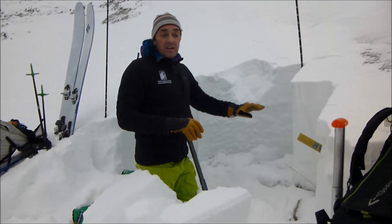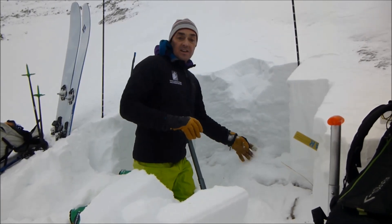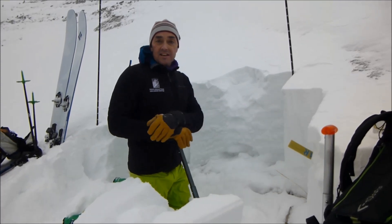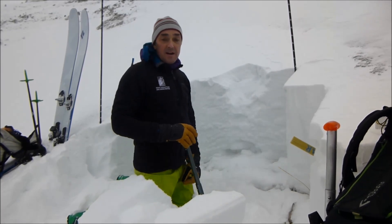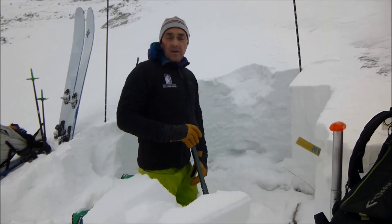Unfortunately, the structure — we call this poor structure because we've got junk sitting on the ground with a slab on top of it — this poor structure is going to stick with us for a little bit. Only time will tell how long, but it's not going to get any better, certainly not in the next few days. So be careful out there.